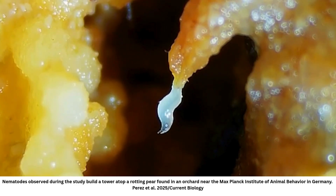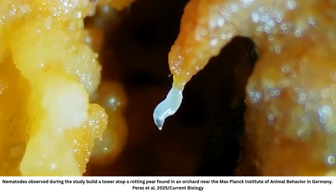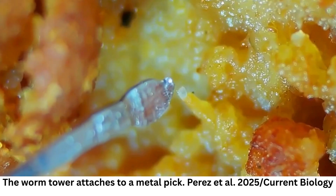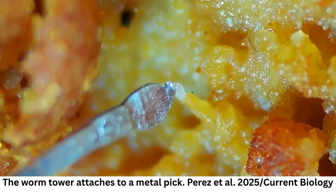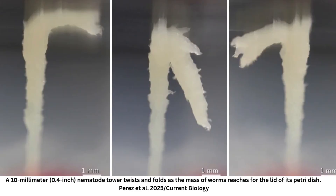Since we already knew that individual worms stand on their tails — nictate — to disperse, we tested whether towers might be a collective version of that same strategy. We found that they're incredibly responsive to touch. Worms in the tower can attach to passing objects like our glass pick or potential animal vectors. Towers also help worms bridge gaps that no single worm could cross on its own. To me, that's the coolest part — uncovering how a simple animal solves complex problems together.